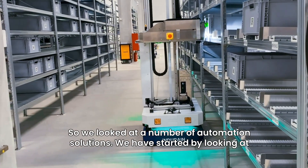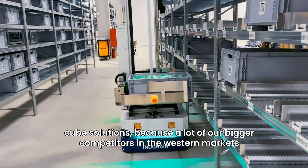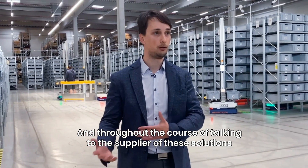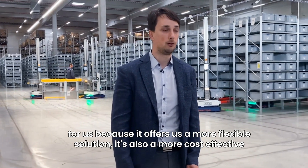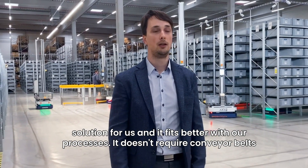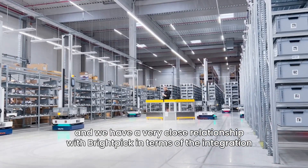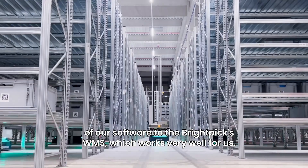We looked at a number of automation solutions. We started by looking at cube solutions because a lot of our bigger competitors in western markets are using these. Throughout the course of talking to suppliers of those solutions, we came to know BrightPix, and realized it is actually even better for us because it offers a more flexible and more cost-effective solution that fits better with our processes. It doesn't require conveyor belts, and we have a very close relationship with BrightPix in terms of the integration of our software to the BrightPix WMS, which works very well for us.